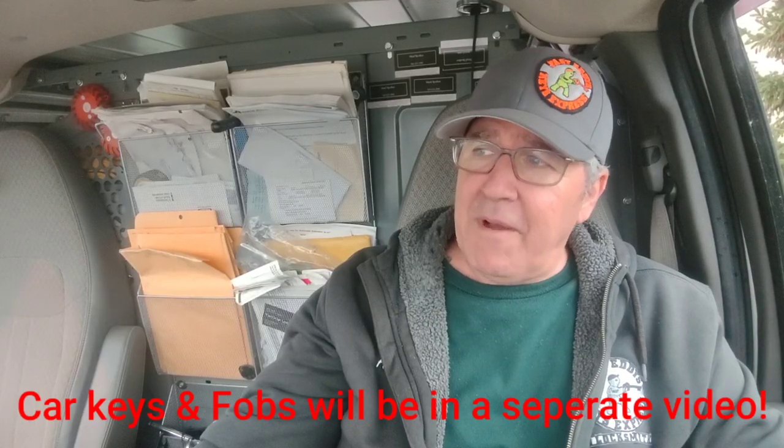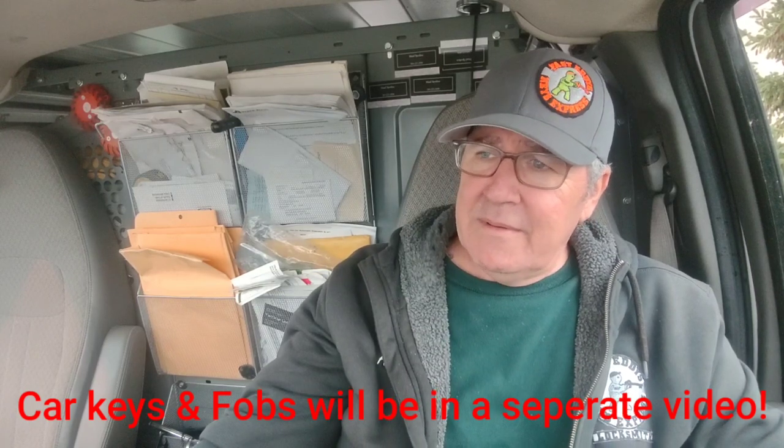Let's see — am I forgetting any pricing? If I did, leave a comment and let me know, maybe I can answer your question. I want to thank my YouTube viewers for asking about locksmith pricing — if it wasn't for you guys, I wouldn't have done this video. I'm Fast Eddie, Fast Eddie's Keys Express Locksmith Services of Minneapolis, Minnesota. I hope you guys have a fantastic week — I know I will. Bye-bye.